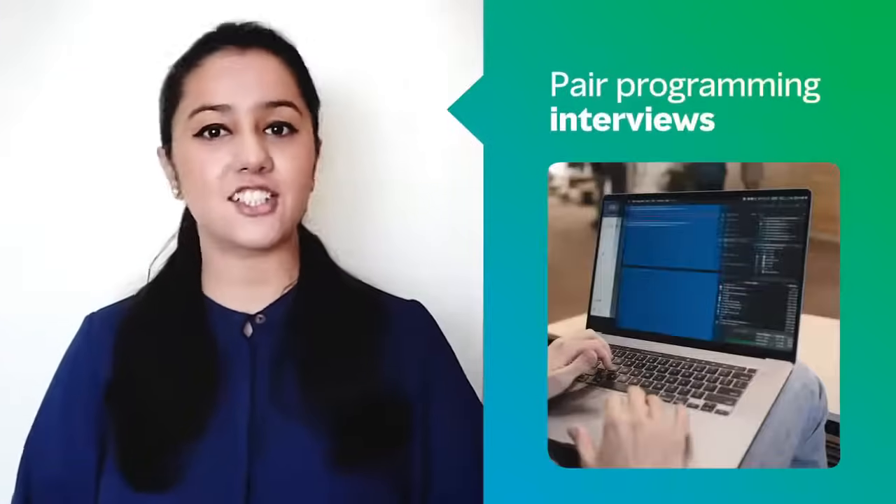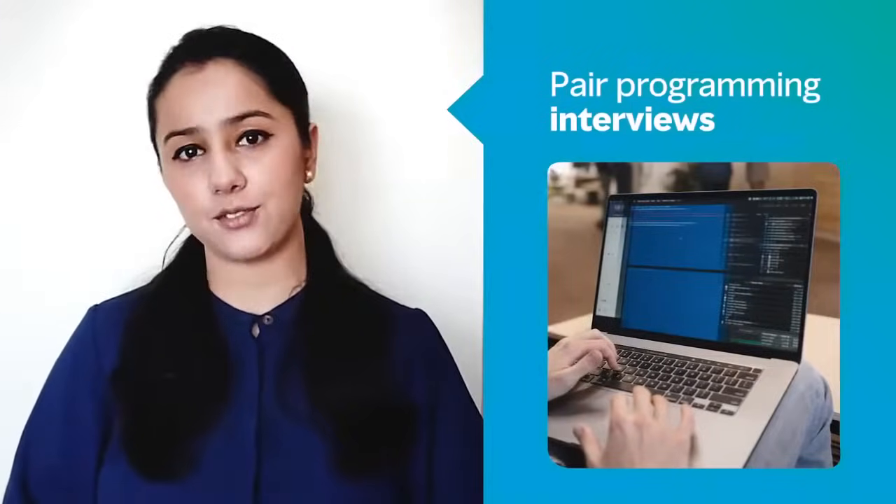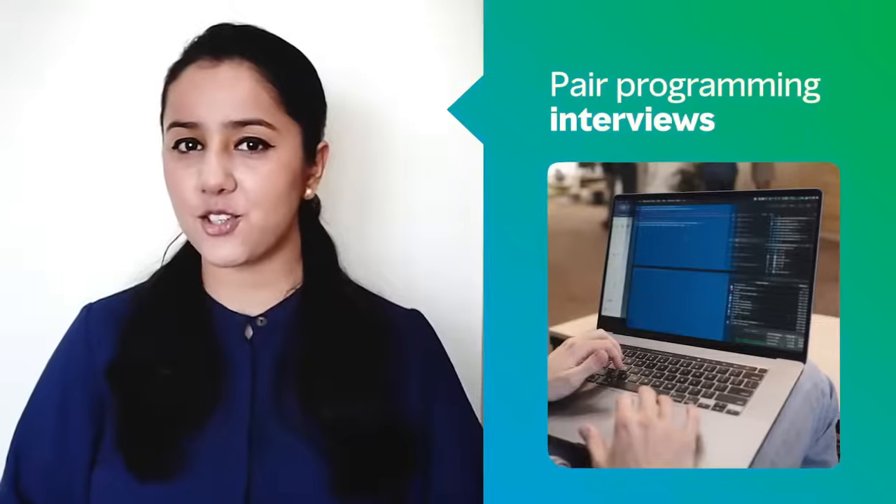Hi, I'm Arshmi from MercerMeth, and in this video, I will be taking you through the game-changing approach of pair programming interviews versus the traditional approach of whiteboard coding interviews, and which one of them is the right choice for your company.